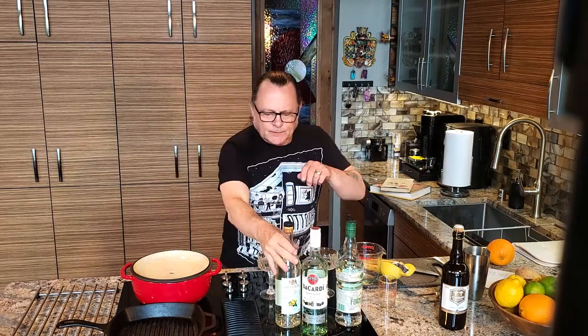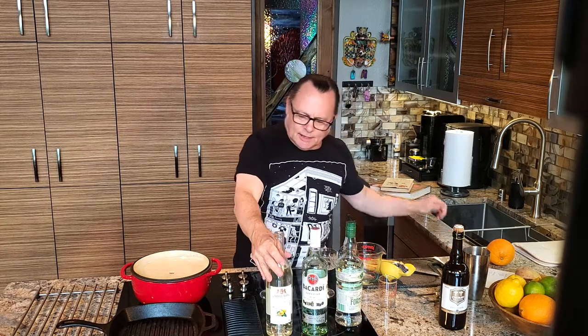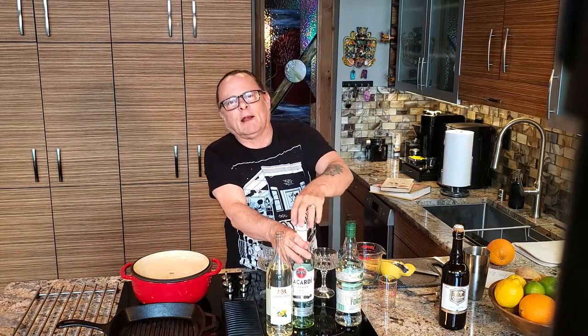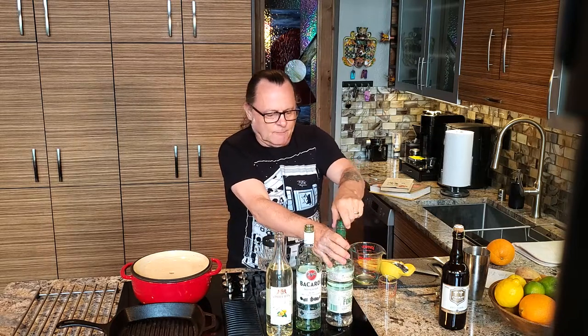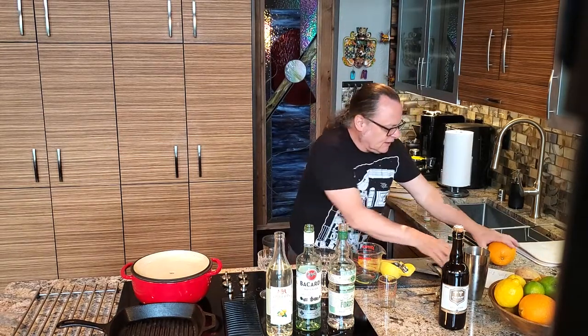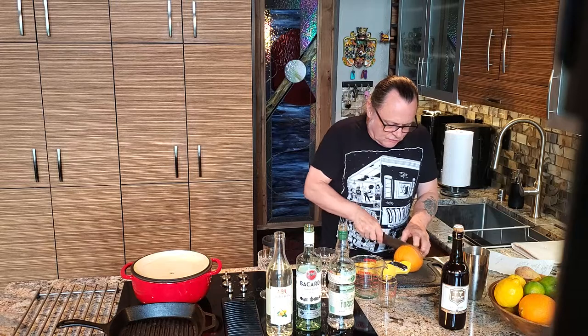We picked a couple of cocktails out of that book, and the one we're going to do first is called the Golden Clipper. The only difference is we didn't have any peach liqueur — we had some pear liqueur, so we're going pear instead of peach. We've got some rum, some London Dry Gin, and I'm going to juice up a little bit of this orange right here because we need a couple of ounces of orange juice.